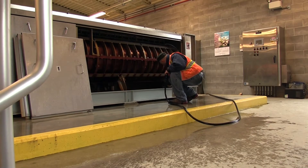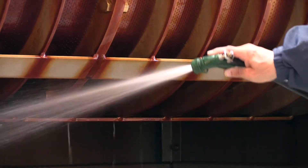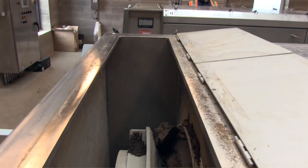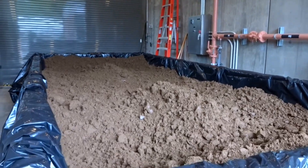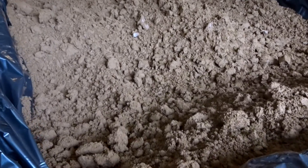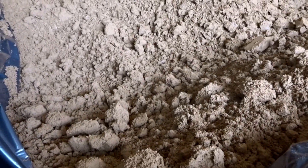Sediment that's removed from the water during the treatment process is pressed dry using a screw press, similar to an old-fashioned juicer. Plant staff are currently exploring ways to reuse and recycle this material into compost and beneficial soil amendments.